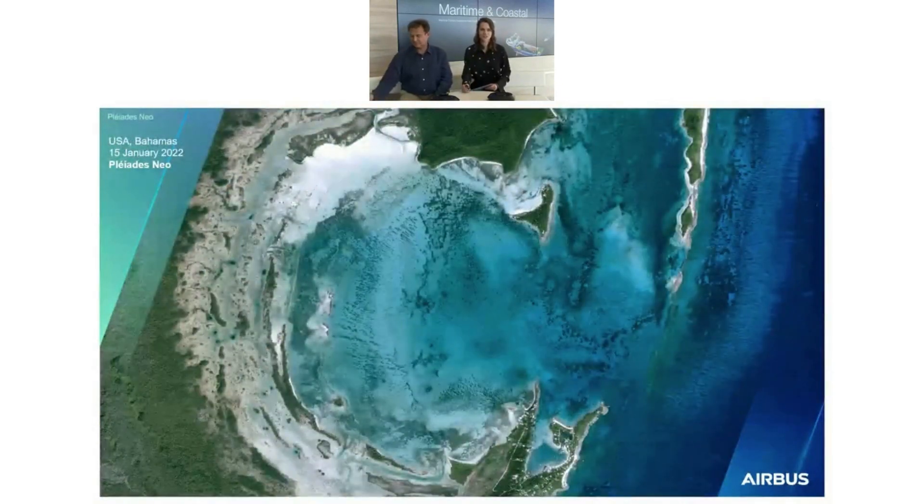Now we've just landed in the Bahamas, thanks to 30 centimeter imagery with high accuracy. You can clearly observe the seabed, the clarity of the water, and the vegetation around. This is Pleiades Neo.